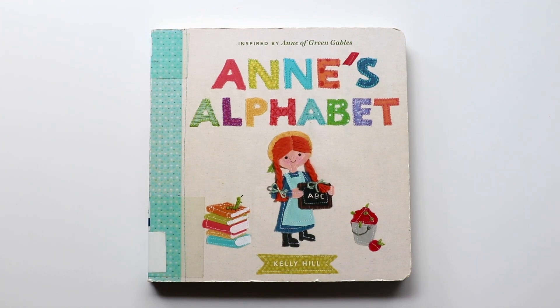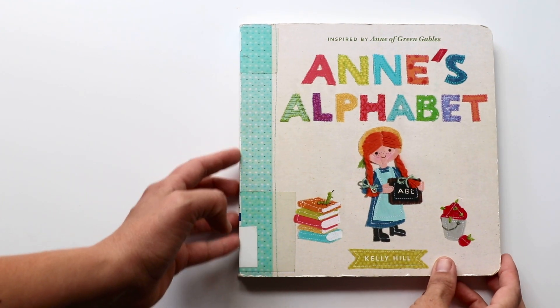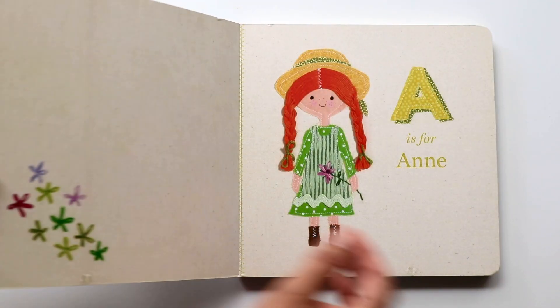Hi book friends. Today I'll be reading Ann's Alphabet, a book about the ABCs. It's a beautiful book. Do you want to see it? Okay, let's open it.